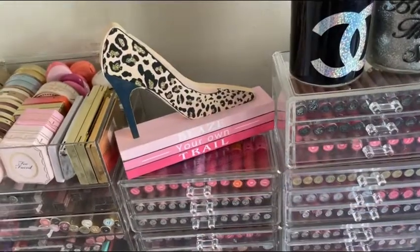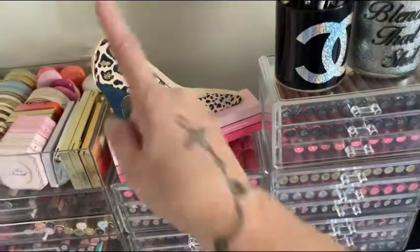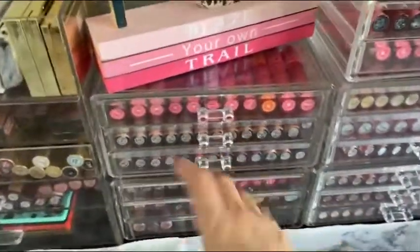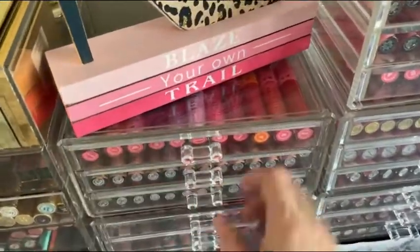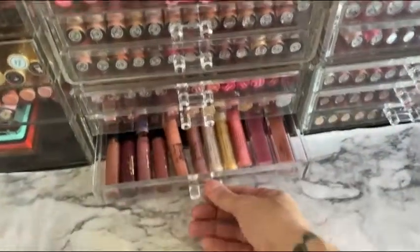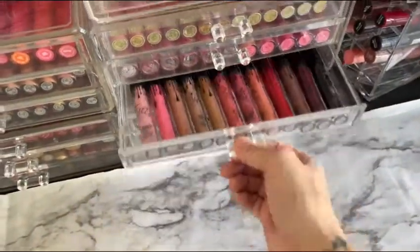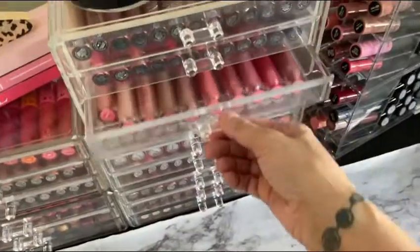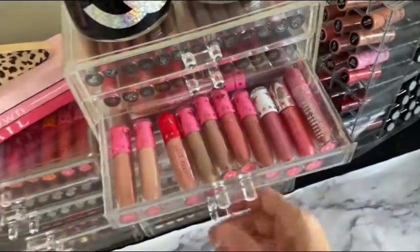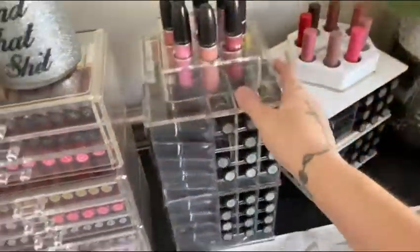This is from Hobby Lobby. They have so much cute stuff for organizing and just little decorations. This is a set of three acrylics and I just have it stacked to show my liquid lipsticks and lipsticks. This is a lot of lipsticks — like I said, it's a collection. This is a lipstick tower from Sunny Cosmetics.